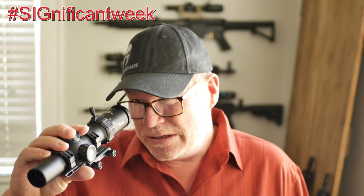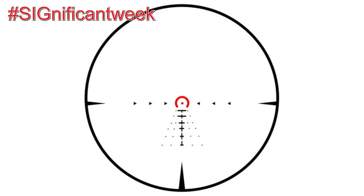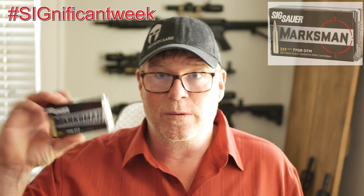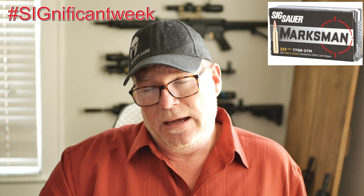One of the things we did not do was talk about the reticle within the deal. This thing is calibrated for a 5.56 round, 77 grain typically, which is really cool because the guys over at Sig sent out some of this ammo right here.